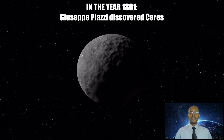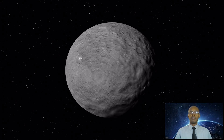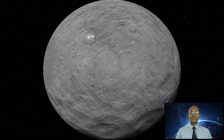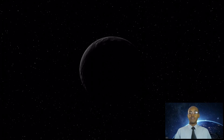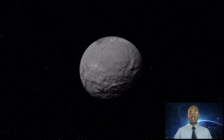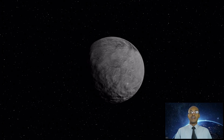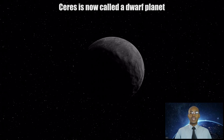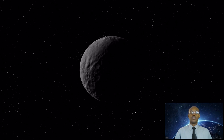In the year 1801, Giuseppe Piazzi discovered Ceres, the first object in the main asteroid belt between Mars and Jupiter, while he was searching for a star. He first believed that he had discovered a comet, but with the help of other astronomers, he called it a planet. Ceres was later classified as an asteroid and is now called a dwarf planet, because it is so different from the hundreds of thousands of other known asteroids.